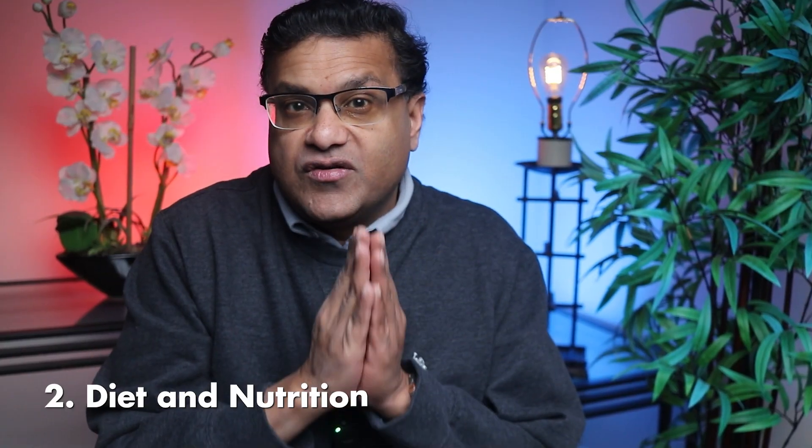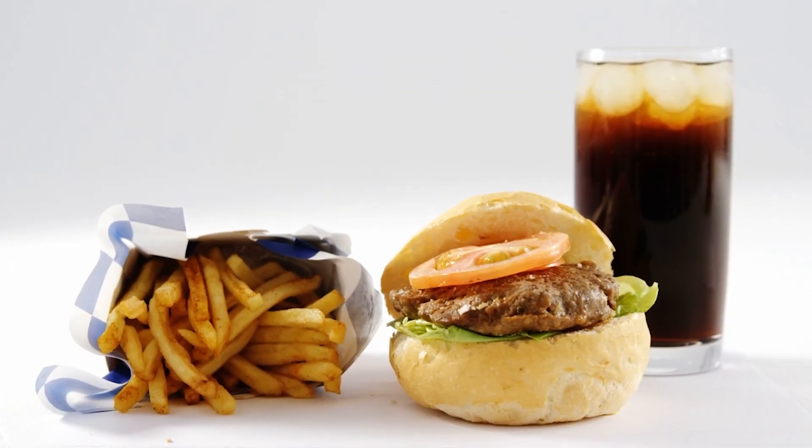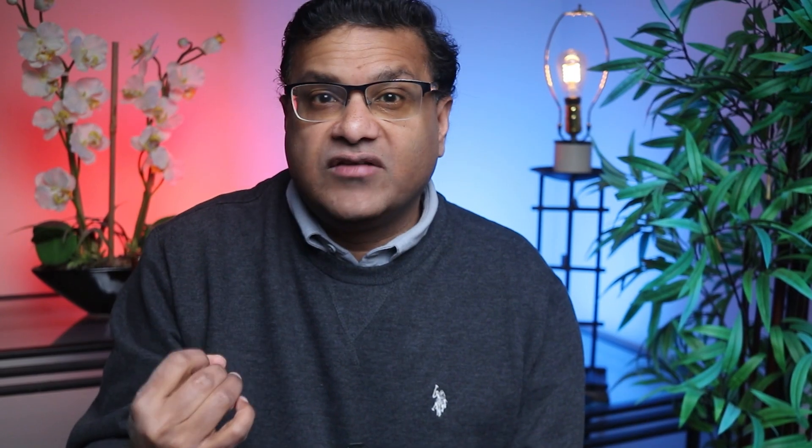Number two: diet and nutrition. What you eat directly affects your blood pressure. Poor dietary habits are among the most common causes of hypertension. High salt intake leads to water retention, increasing blood volume and consequently blood pressure. Processed foods, fast foods, and salty snacks are major culprits.